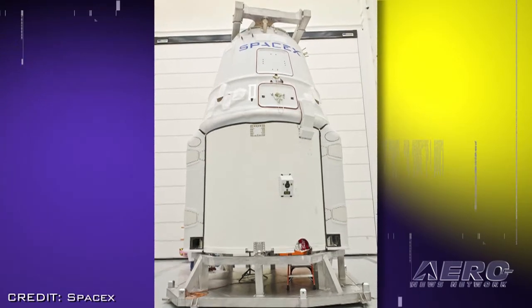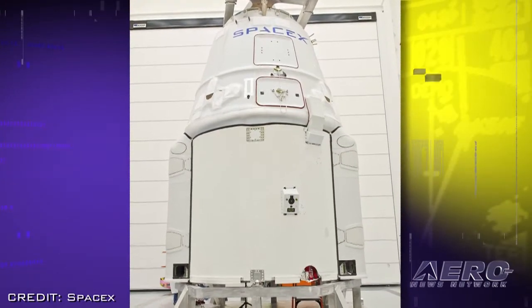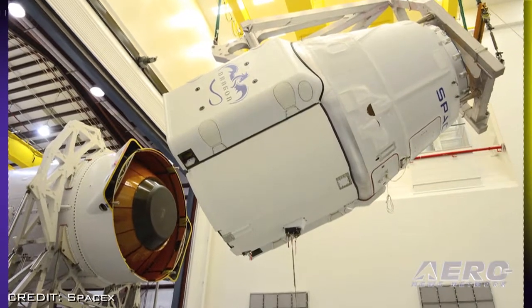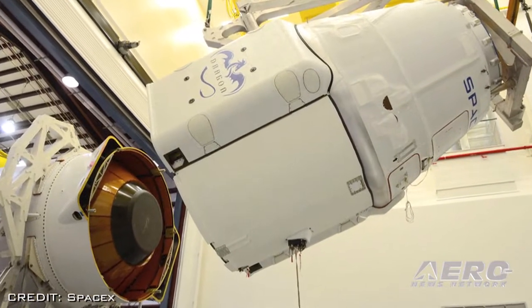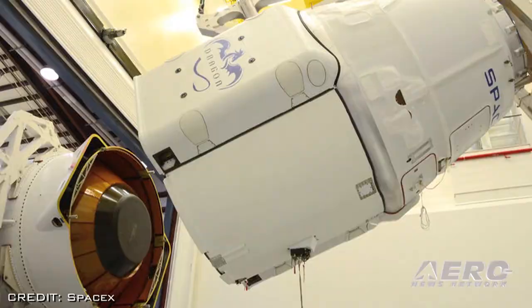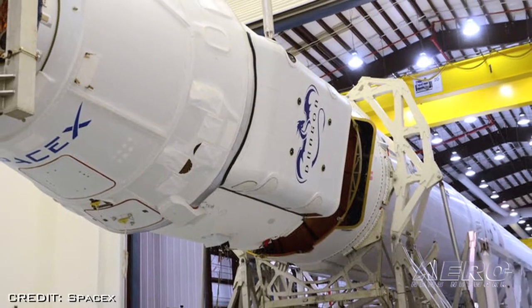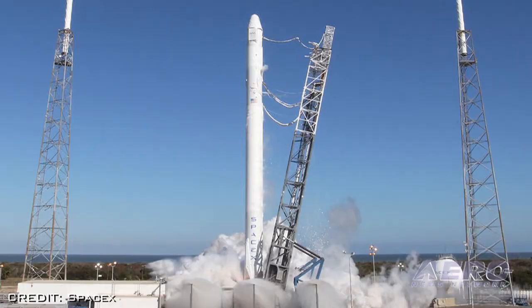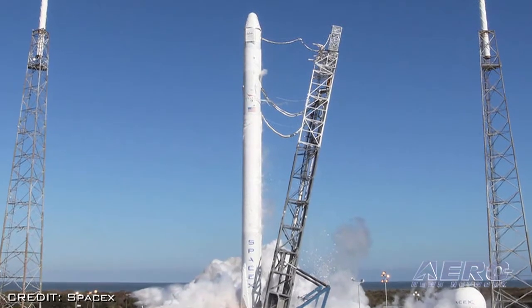This mission will be SpaceX's third resupply flight to the orbiting outpost and will also allow SpaceX to test some new features on the first stage of the Falcon 9 that will eventually allow for the re-entry, landing, return, and refurbishment of whole sections of the vehicle.